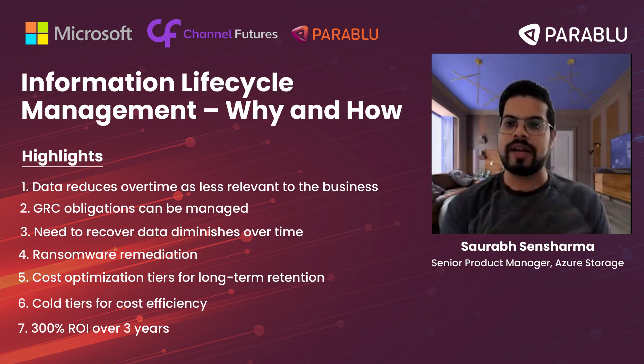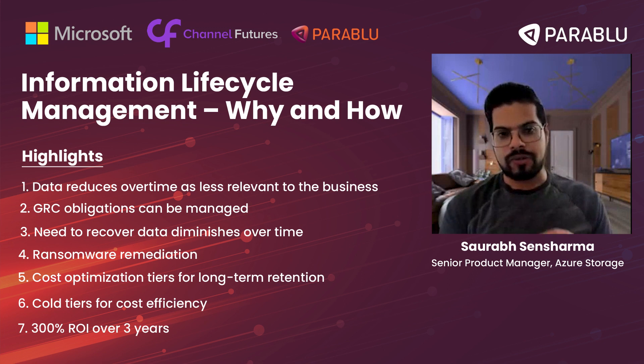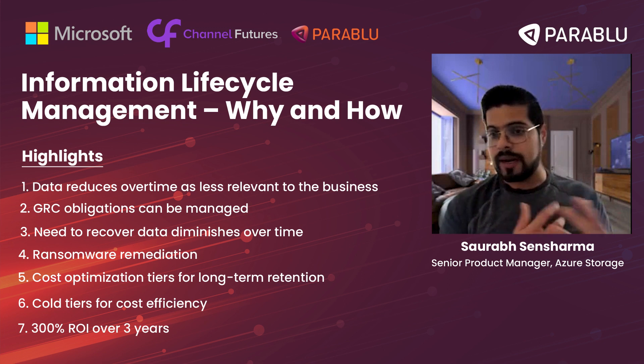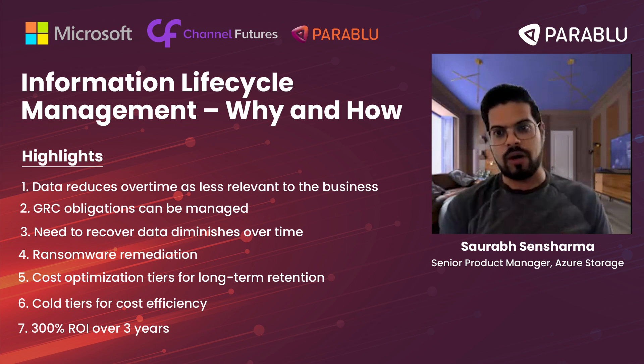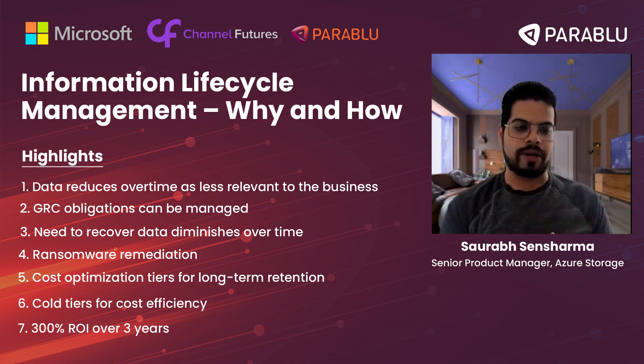This allows customers to keep their data long-term without worrying about tape health, while still offering nine nines of durability, redundancy, and availability even with the archive tier. We've actually measured this — it delivers more than 300% ROI over five years. A lot of customers across the globe have entrusted petabytes — hundreds of petabytes, even approaching an exabyte — on the archive tier, because of the durability it provides at a very cost-friendly price point.